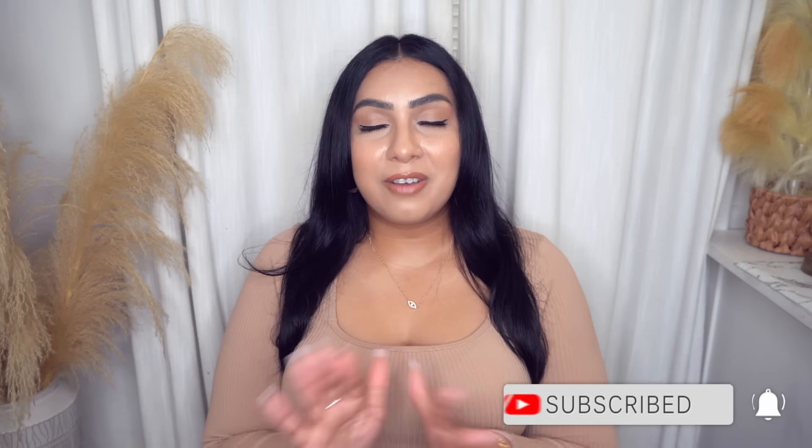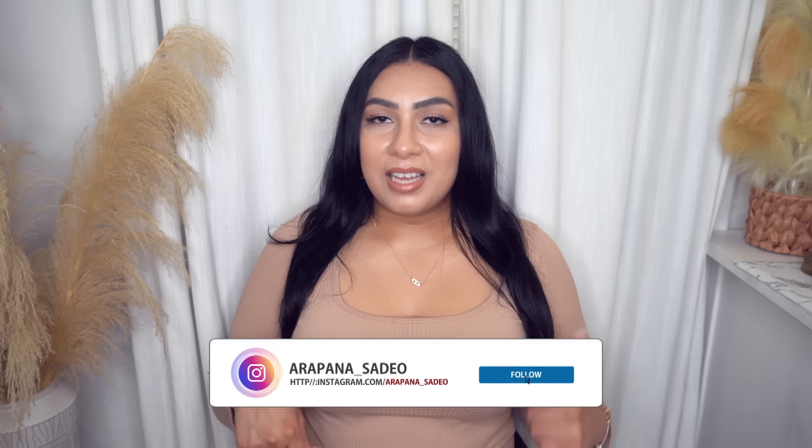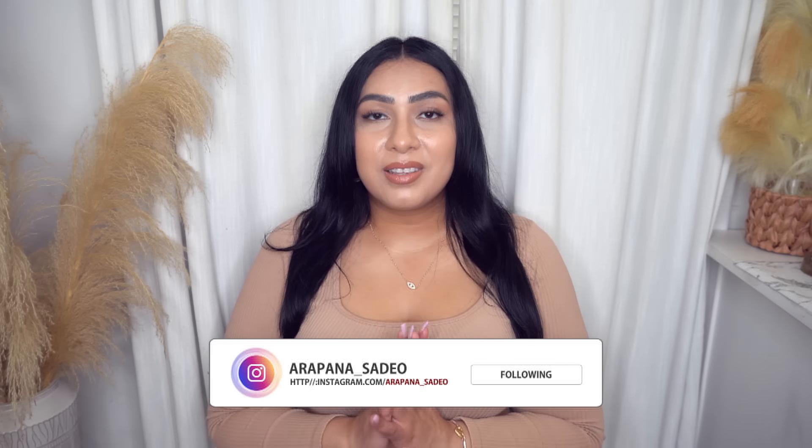That wraps up today's Walmart video with a sprinkle of Target finds. I hope you guys enjoyed it. If you did, please like this video, subscribe to my channel, and turn on the notification bell so you never miss when I upload. If you're itching for more content, I have a ton of videos on my channel from Amazon, Walmart, Shein, and Target. My social media handles are down below. Thank you so much for all your love and support — take care of yourselves and I'll see you soon!